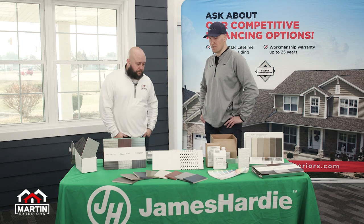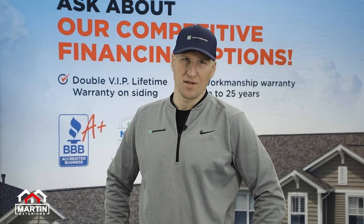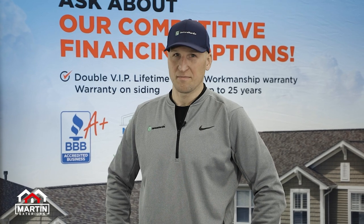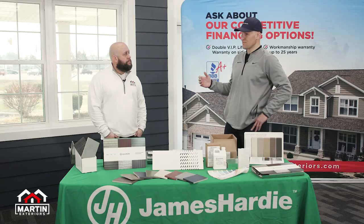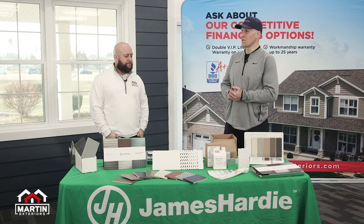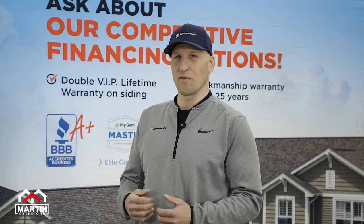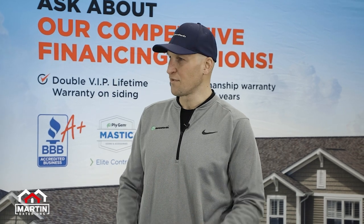Yeah, first I want to say thanks for having me. So my name is Pete Zeminski, Technical Sales Manager for James Hardie Building Products. My main responsibility or focus at Hardie is to make sure that the customer is getting the product installed correctly in the house. We have a great product and we want to make sure that it performs to expectations. Some of those things that we do is work and partner with contractors like Martin Exteriors to make sure we focus on quality, safety, and efficiency.